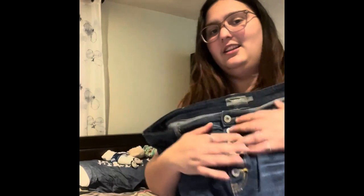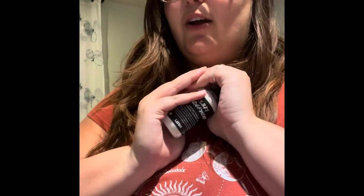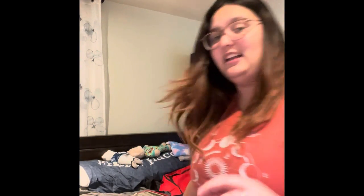These shirts are also from Torrid. I love the button detail. They're also pretty long and good for chafing. Which reminds me — somebody at Torrid put me onto this and it's been life-changing if you have chafing. It is called Silky Underwear from Lush. Game-changer. Not an understatement. True game-changer. So we're gonna take that just in case.